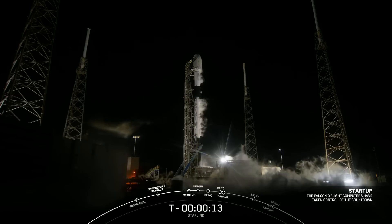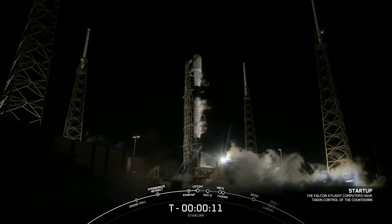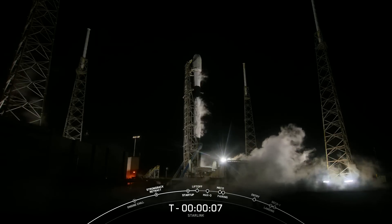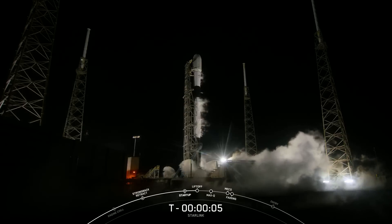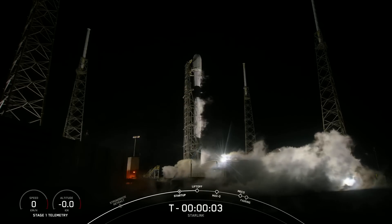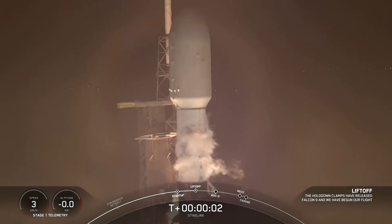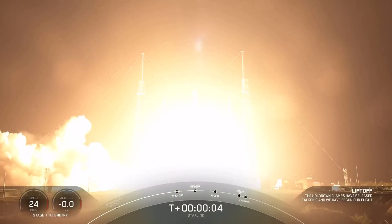15 seconds. 2 times 10, 9, 8, 7, 6, 5, 4, 3, 2, 1. Engines at full power and lift off. Let's start at length 5-4.